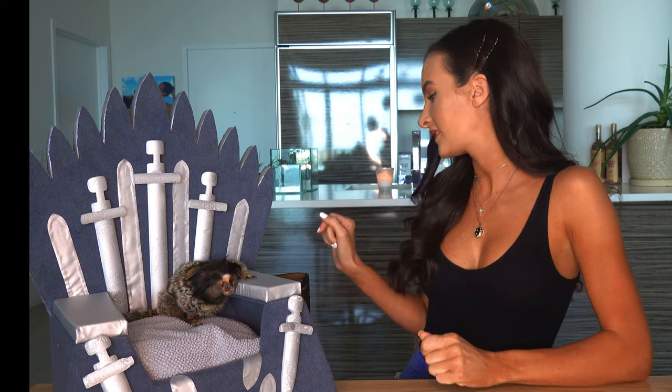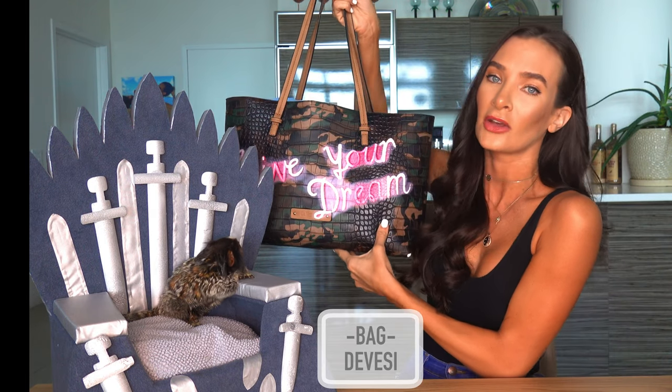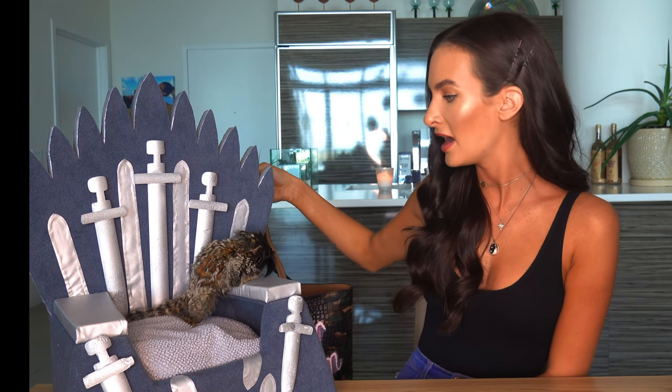Before we begin, go ahead and hit the subscribe button below and the bell so that you can follow along on all of our adventures. We have so many fun videos coming and we can't wait to share them with you. Today I am going to take you inside my Divessi bag — it says 'live your dream' on it, so cute — and I have all my keto snacks in here. I'm going to pull them out and we are going to test them out and see what Yeti thinks.